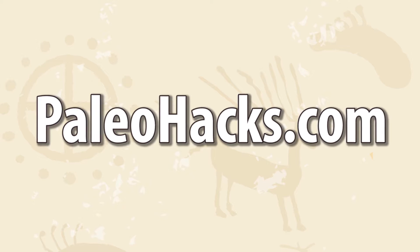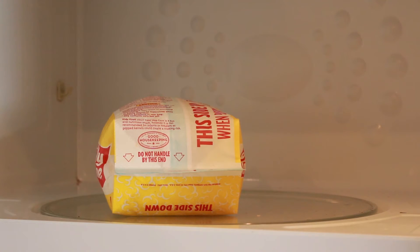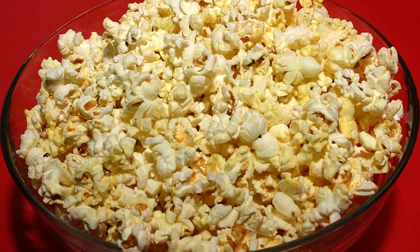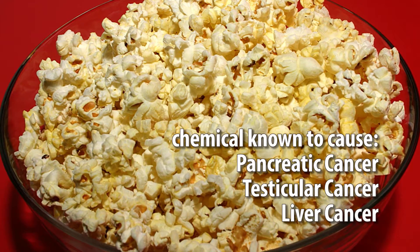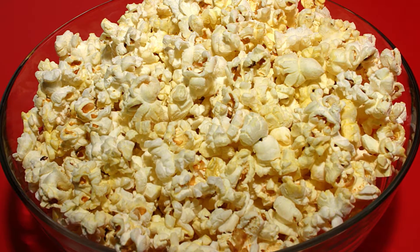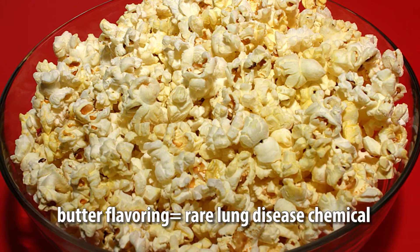Light and airy — you may be under the assumption that this popular movie snack isn't all that bad. Well, the bag these delicious morsels come in is actually quite toxic. They contain the same chemicals shown to cause pancreatic, testicular, and liver cancer in animals. And if that's not bad enough, the butter flavoring comes complete with a chemical linked to a rare lung disease.